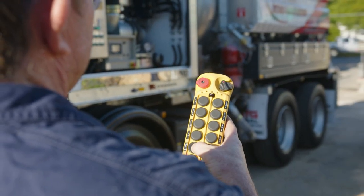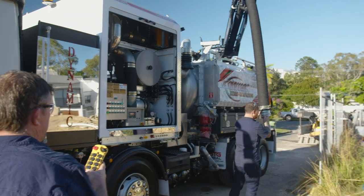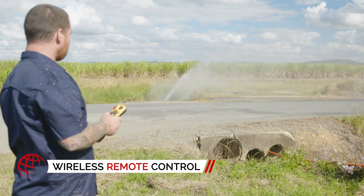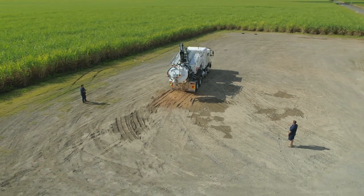When you're away from the truck, it doesn't mean the work stops. The HDV8000's wireless remote works up to 100 meters away, so you and your team have full control at all times.